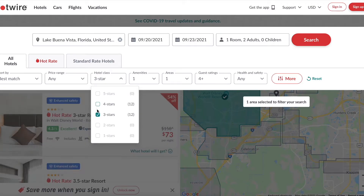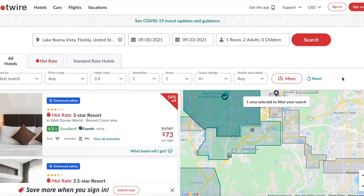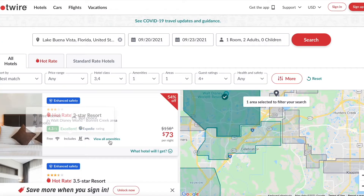Note that no Disney properties charge a daily resort fee, so if you see a resort fee, it's a good-neighbor property like the Hilton Orlando Lake Buena Vista. Stay away from those if you want to ensure you're staying at a Disney hotel, not just a hotel on Disney property. I'm going to go ahead and click on the first deal of the day — a three-star resort in the Walt Disney World Bonnet Creek area.